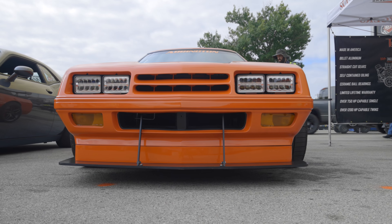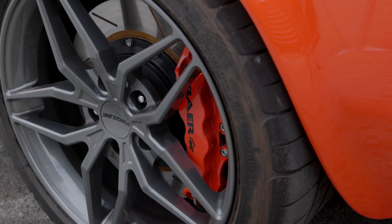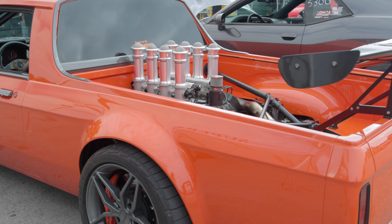It's a 1984 Dodge Rampage. I've been wanting to build a mid-engine for a long time, and I had seen a Rampage and that set the path.